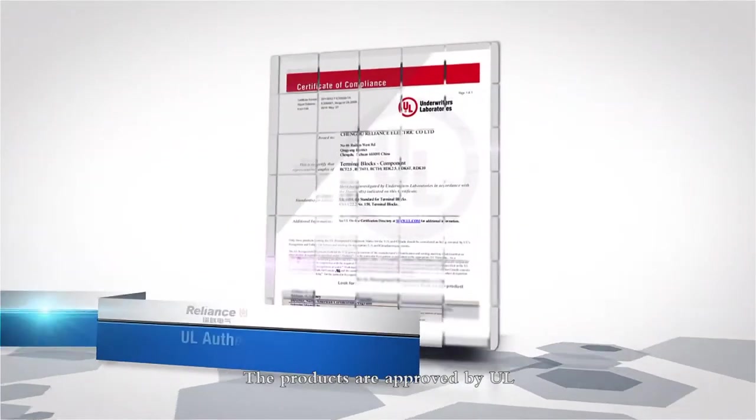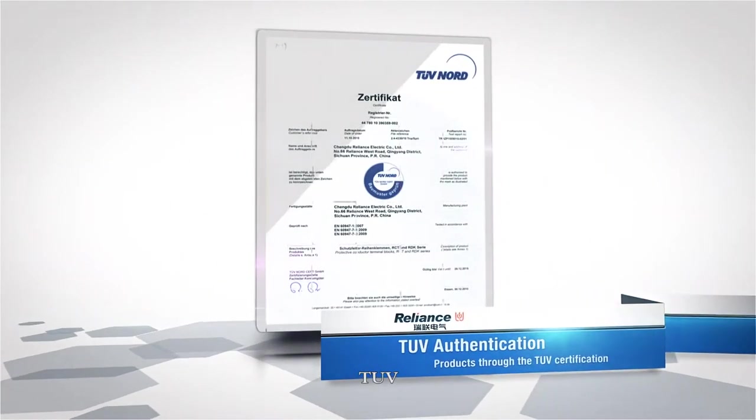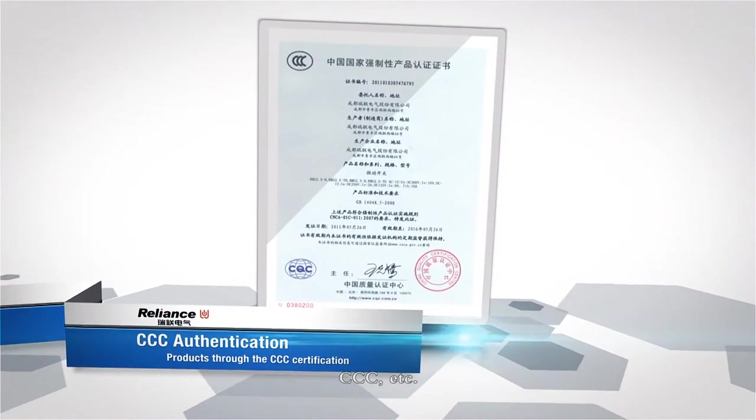The products are approved by UL, CE, RoS, TUV, 3C, and other international certifications.